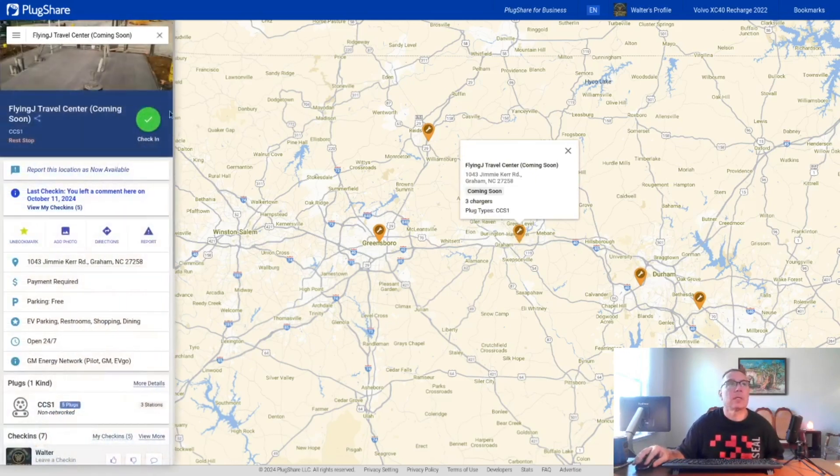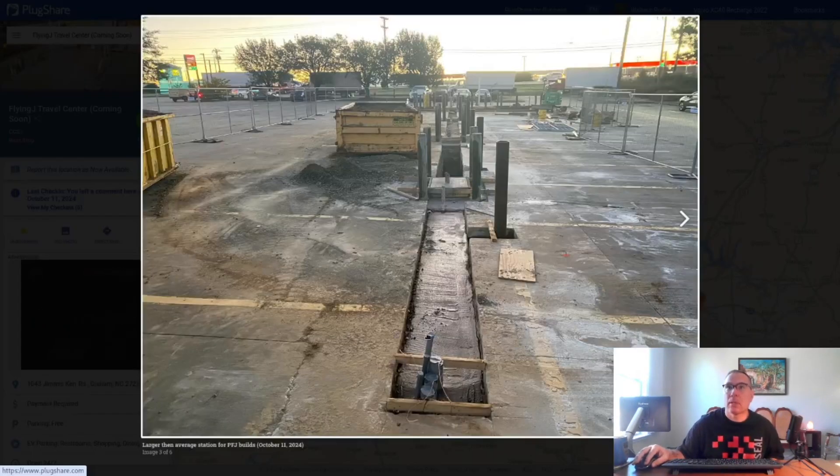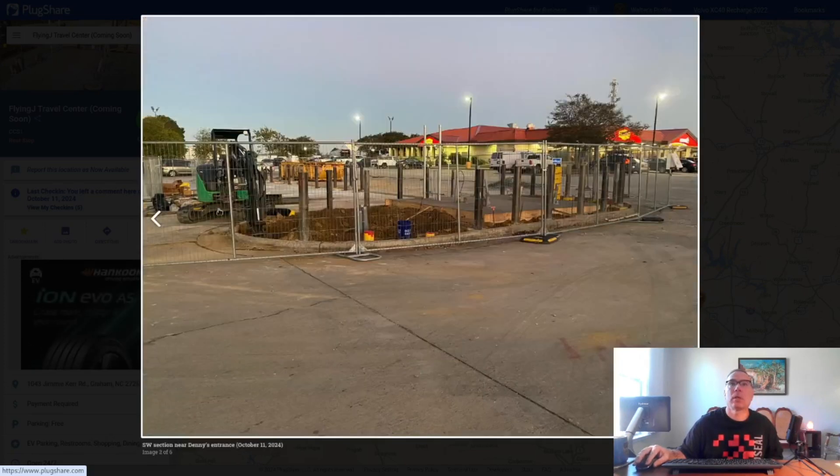This Graham station is bigger than usual. It may be larger due to North Carolina's Volkswagen Dieselgate fund disbursement requirements — similar to Kenley, NC, where an extra city charger with a Chatham O'Handle was added alongside two 350-kilowatt Delta dispensers. There appear to be three pedestals on site. This is a very busy Flying J with a popular Denny's, and there's also a Pilot with a Wendy's directly across the street.